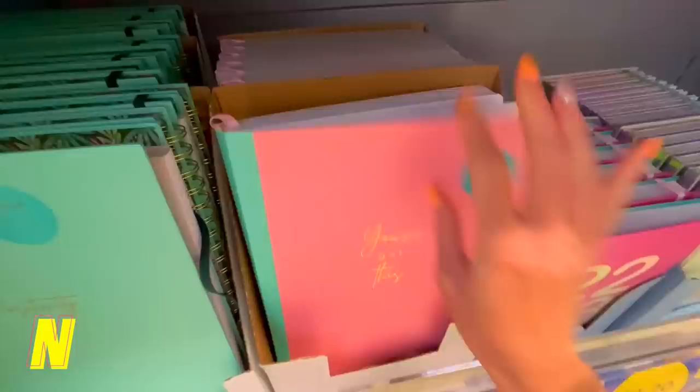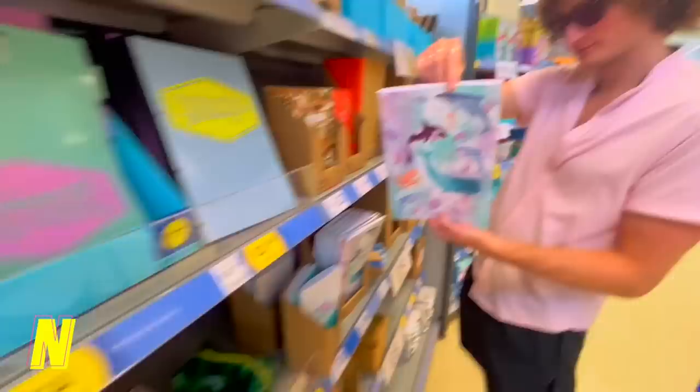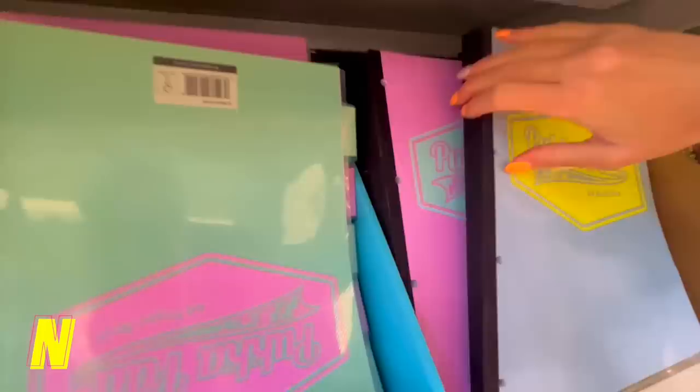There are some really cool notebooks here — one with dolphins, one with a big whale, and these aesthetic pastel Pukka Pads. I'm going to go for one of these — the pastel pink and mint pink one. So cute!